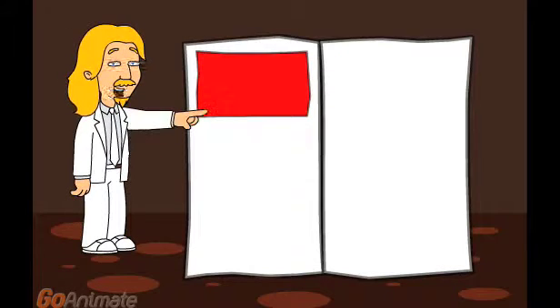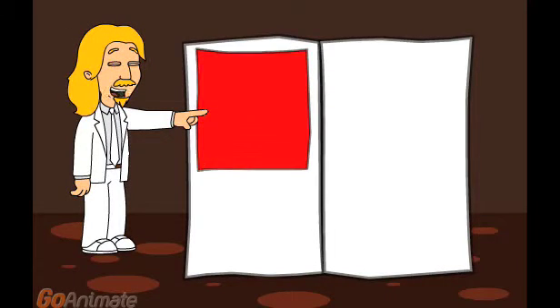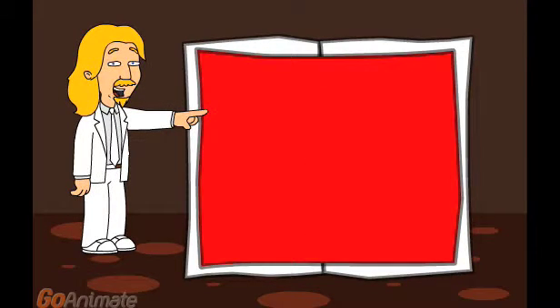Your business card placement looks like this. However, you can also have a half-page placement, a full-page placement, and even a double-page placement.